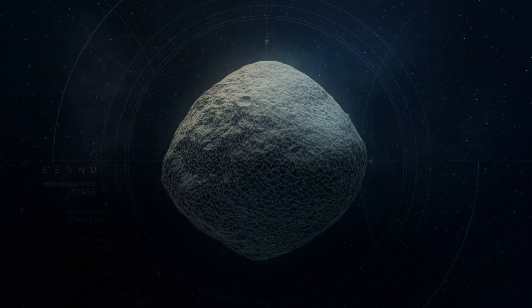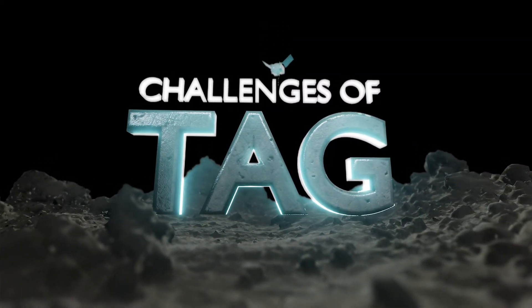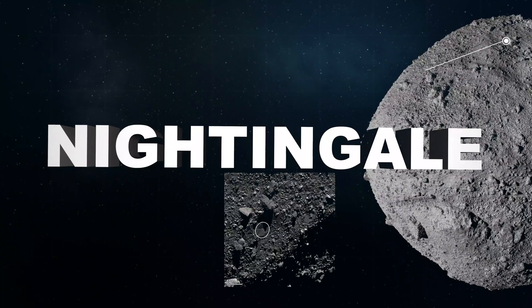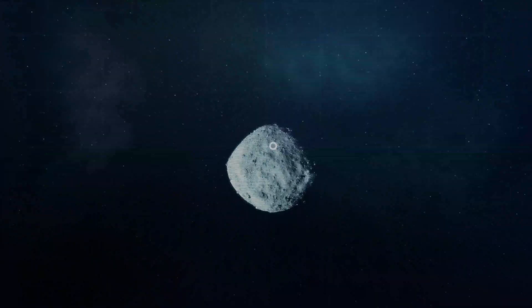We actually had to fly a number of additional close passes over the asteroid and rethink our entire plan for grabbing the sample. After the additional observations of Bennu, we had to down-select to four sites and then go back and survey those sites even further to select the final primary sample site.